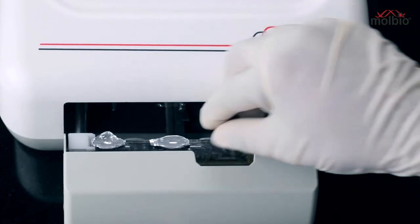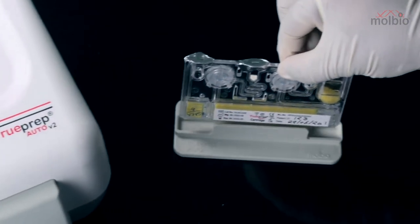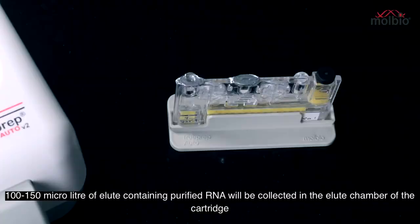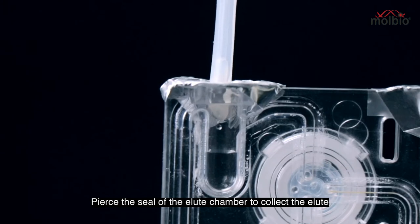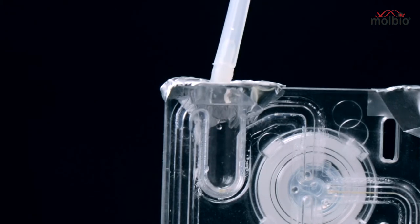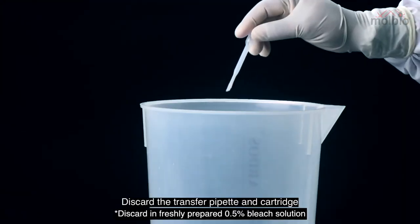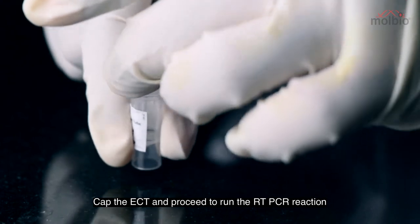Gently pull out the door, remove the cartridge, and place it on the cartridge stand. 100 to 150 microlitres of eluate containing purified RNA will be collected in the eluate chamber of the cartridge. Open the ECT and, using the transfer pipette, pierce the seal of the eluate chamber to collect the eluate and transfer it to the ECT. Discard the transfer pipette and cartridge. Cap the ECT and proceed to run the RT-PCR reaction.